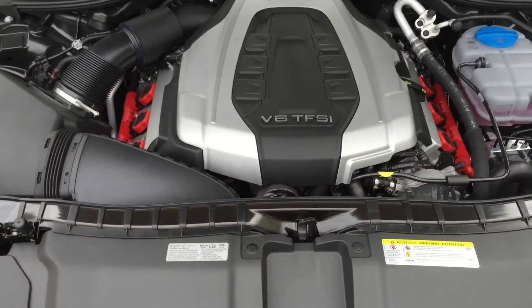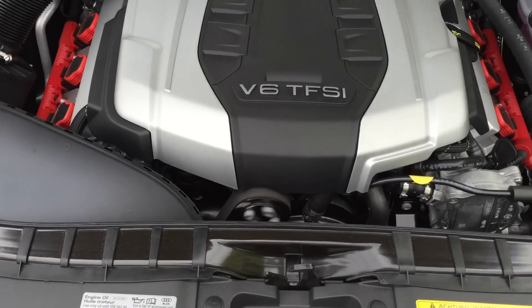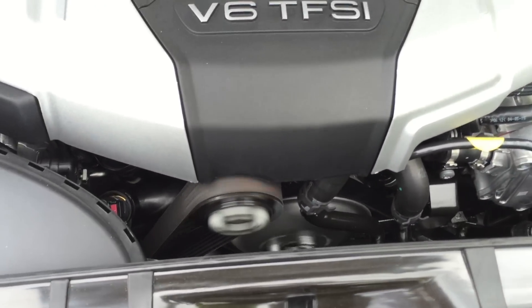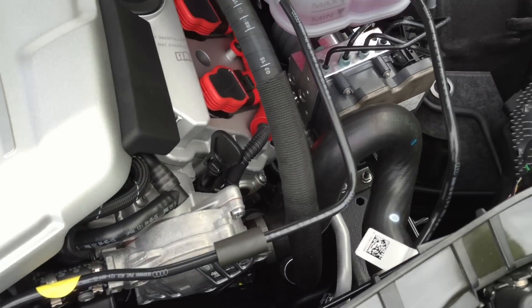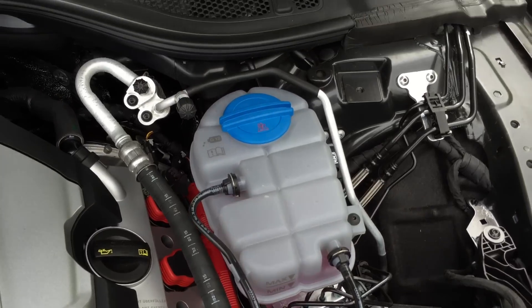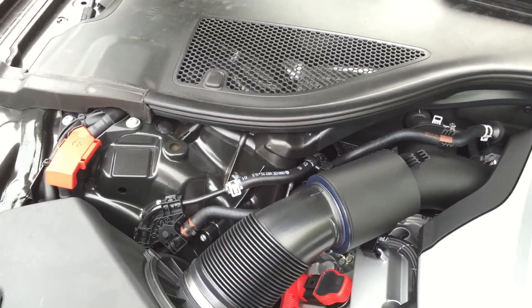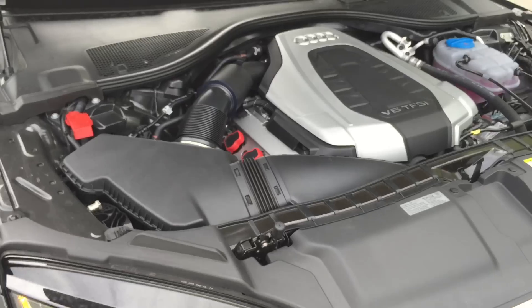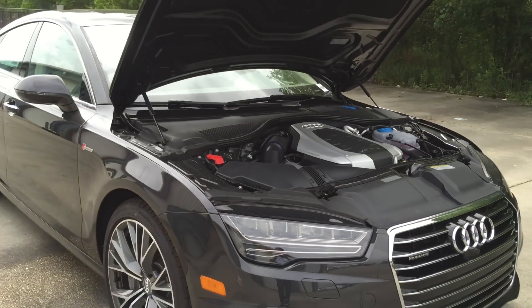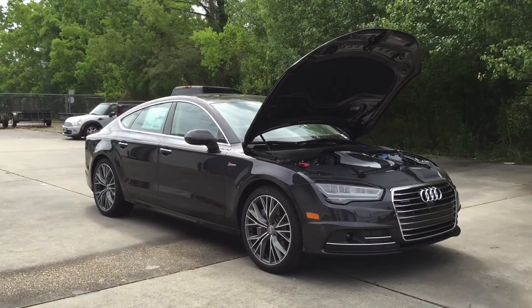Under the hood, this specific 2016 Audi A7 has a 3.0L V6 engine. The V6 pushes out 333 horsepower at around 5,300 RPM and 325 pound-feet of torque at around 2,900 RPM. It is an 8-speed Tiptronic transmission with manual shift paddles mounted behind the steering wheel. The A7 can accelerate from 0 to 60 miles per hour in just under 5.2 seconds, and its top speed is electronically limited to 130 miles per hour.